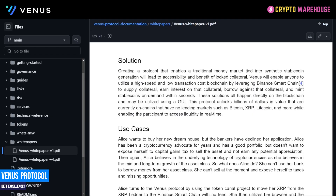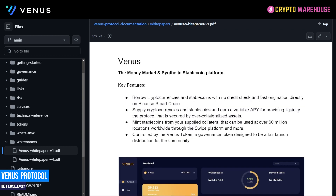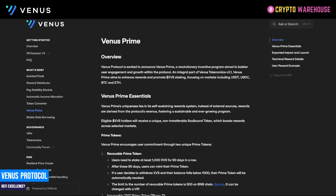Venus's solution is to create a protocol that enables a traditional money market tied into synthetic stablecoin generation, leading to accessibility and benefit of locked collateral. Venus enables anyone on the BSC chain to earn interest on collateral, borrow against that collateral, and mint stablecoins on demand within seconds — all through a beautiful UI. The protocol unlocks billions of dollars in value currently on chains with no lending markets, such as Bitcoin, XRP and Litecoin, while enabling participants to access liquidity in real time. The four key features are: borrow, supply, mint stablecoins against collateral, with the entire system governed by the Venus XVS token. That is how Venus has been working successfully for the last three to four years, and now they're introducing Venus Prime.